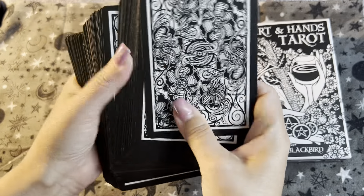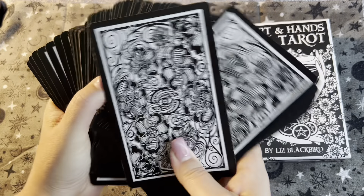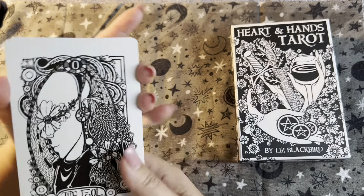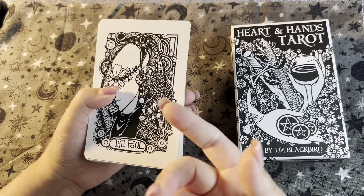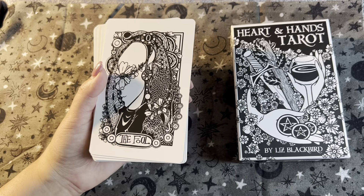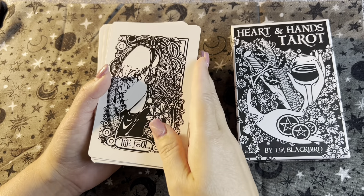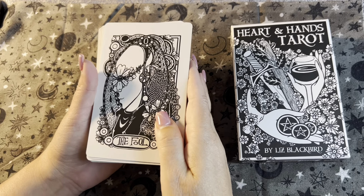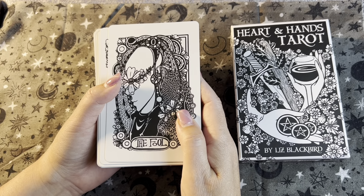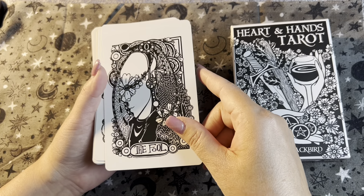Let's flip it and take a look at what it looks like. Another observation: these are not in Roman numerals, so if you don't know your Roman numerals, no problem with these cards — they use the normal numeric system. Okay, here we go: The Fool.